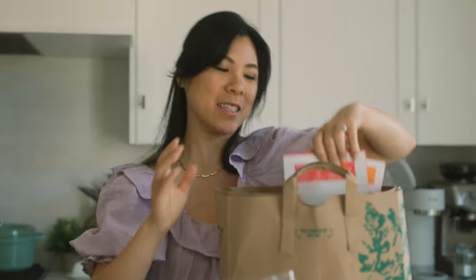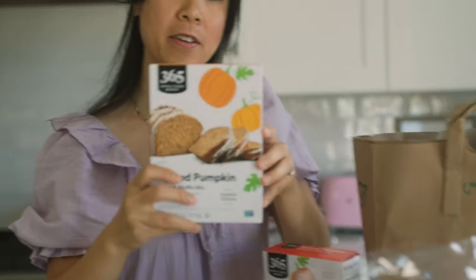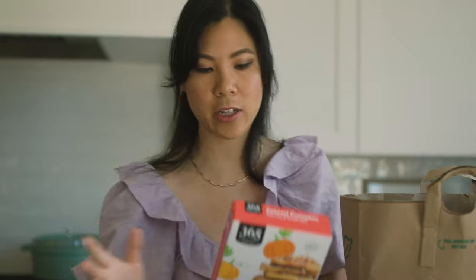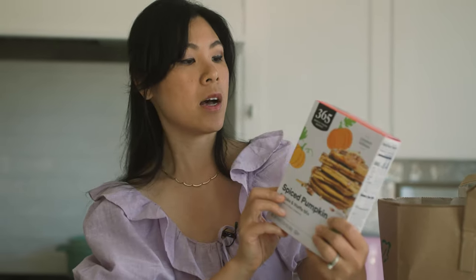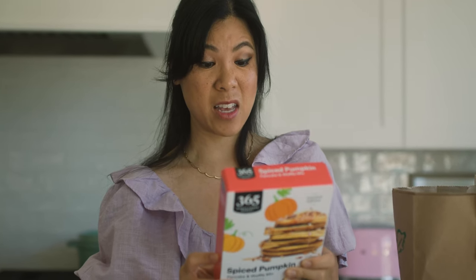I also got some really fun pumpkin mixes — like a spice pumpkin muffin mix, bread and muffin mix. Sometimes I just need a quick mix so I can whip something up for school or a snack for them. Like I can't make everything from scratch. And then a pancake mix — this one is spice pumpkin pancake and waffle mix, and I'm really excited for this because we love pancakes.